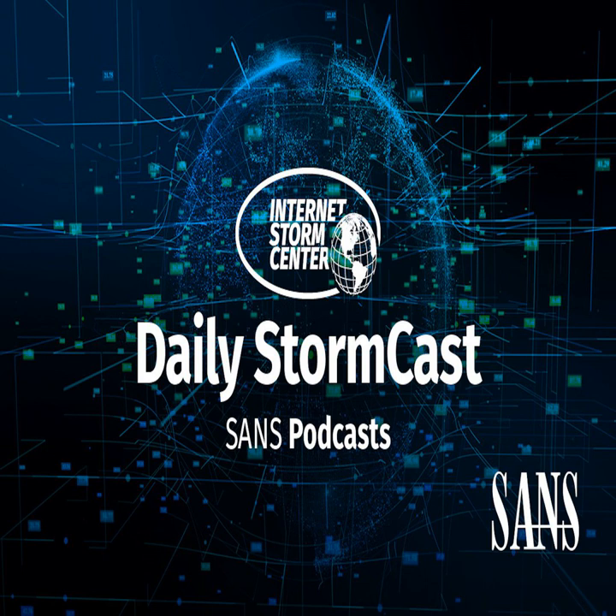Hello and welcome to the Friday, October 13th, 2023 edition of the SANS Internet Storm Center's Stormcast. My name is Johannes Ulrich and I'm recording from Jacksonville, Florida. I mentioned that on Saturday I'll be speaking here at B-Sides in Jacksonville, and of course the talk will be about attacks against developers.